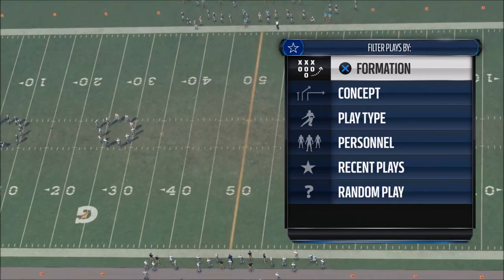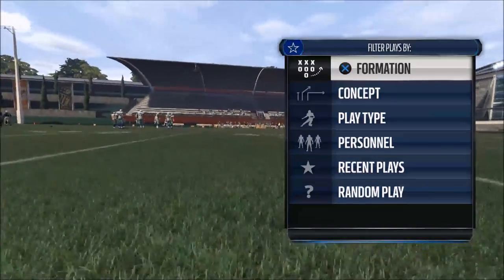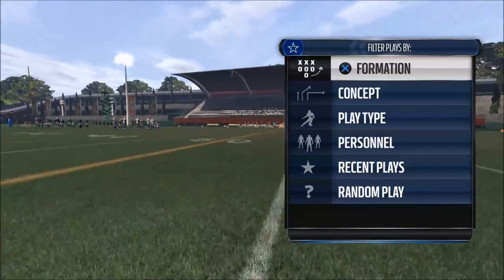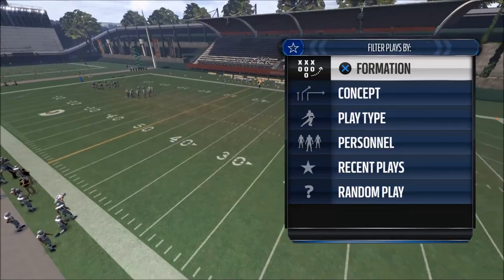What's up guys, my name is Cody and in today's video we're going to be giving you a red zone scoring tip that's going to increase your effectiveness scoring more touchdowns in the red zone section of the field.